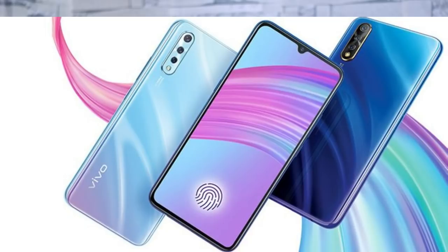If you have a Vivo S1 Pro, it will launch for around 1,000. You can purchase a Vivo S1 Pro in the market.